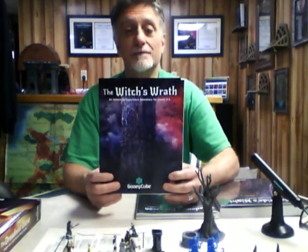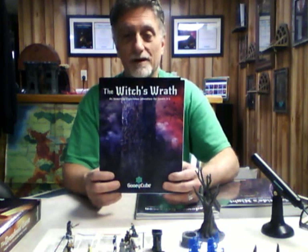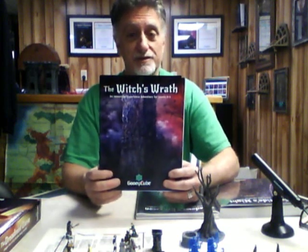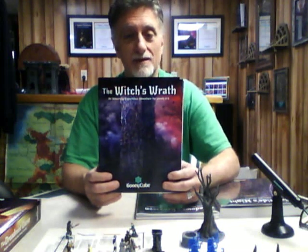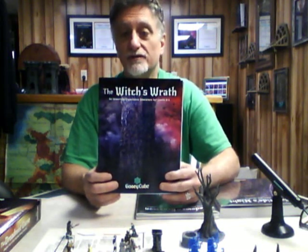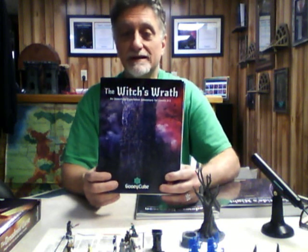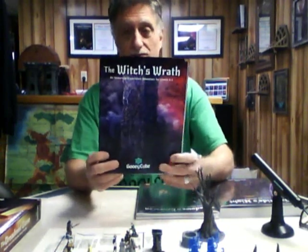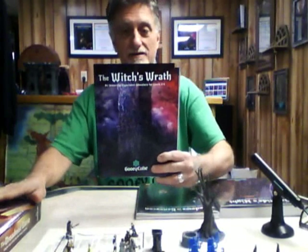Witch's Wrath got started by a couple of veterans, James and James, buddies that were both in the army I believe. They started the Witch's Wrath, and just like a lot of us, life gets in the way sometimes, and they had to turn it over to GooeyCube to complete. GooeyCube contacted me and I finished it. Anyway, this is another mini adventure, just like the big box set adventure, but compacted a little bit differently.